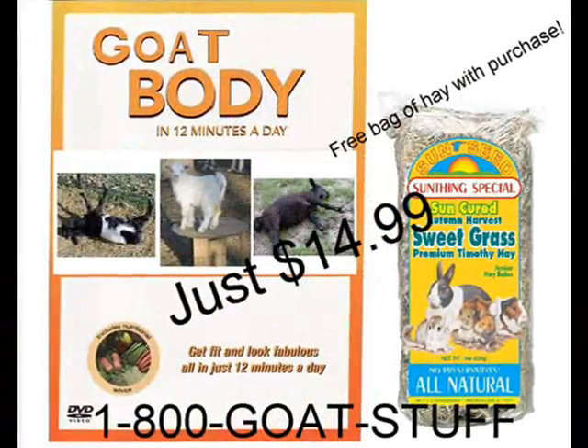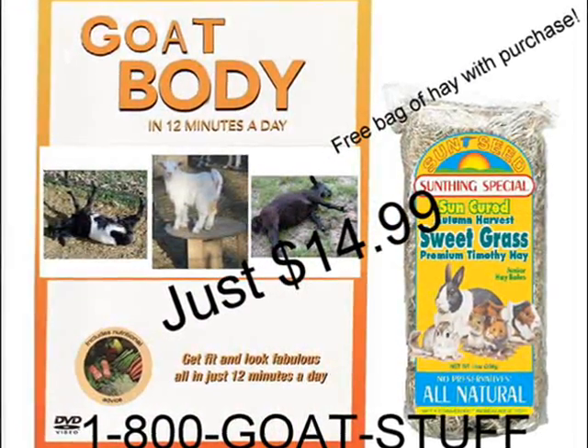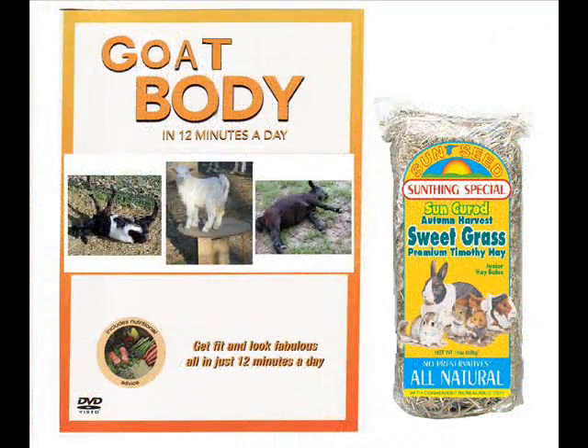Now how do I go about getting it? Well, it's real simple — call 1-800-GOAT-STUFF and tell them you want your very own copy of Goat Body. Goat Body is $14.99, and if you call now with your credit card, we'll throw in a free bag of hay. What an amazing value — call today!